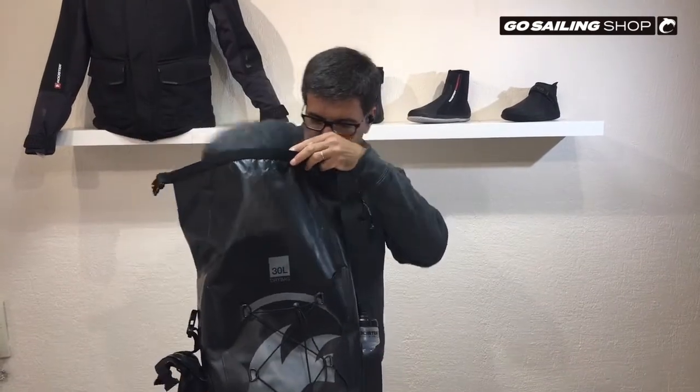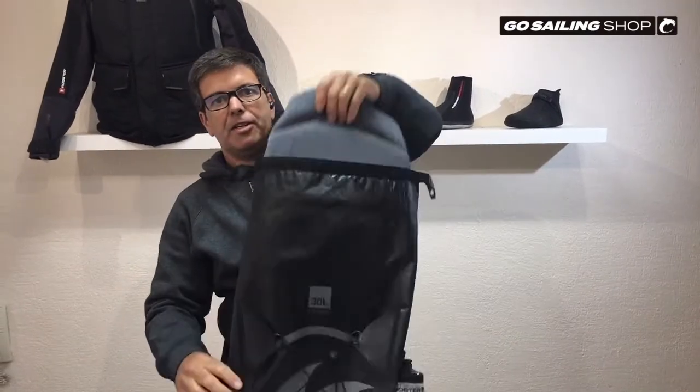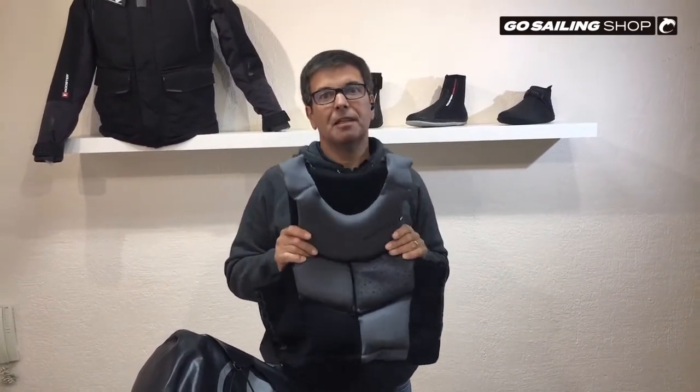My boots and my new Impact Boolean C8. By the way, I couldn't be happier with it.